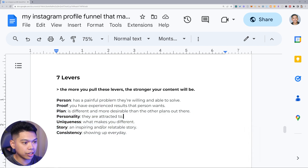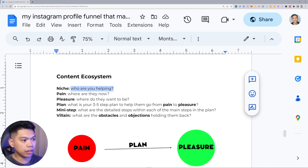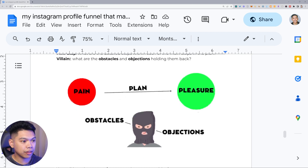The content ecosystem — figuring out who you're trying to help. Ask these questions: What is the niche — who are you helping? Pain — where are they now? Pleasure — where do they want to be? What is your three to five step plan to help them go from pain to pleasure? Position yourself as the person that can educate them to help them get from where they're at to where they want to go. What problems are they looking to solve, and what is a mini three to five step plan that can help them? The villain: what are the desirable obstacles and objections holding them back?